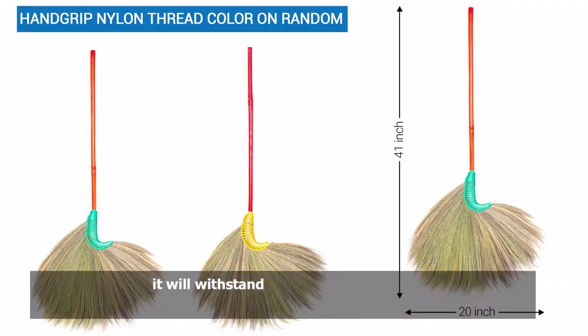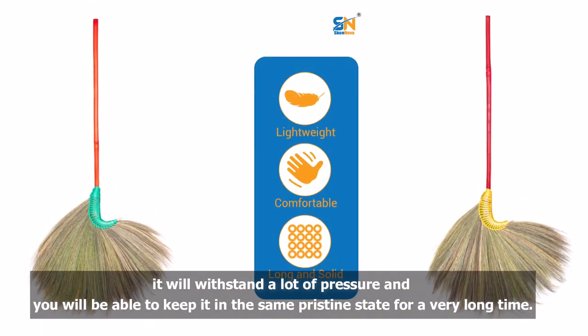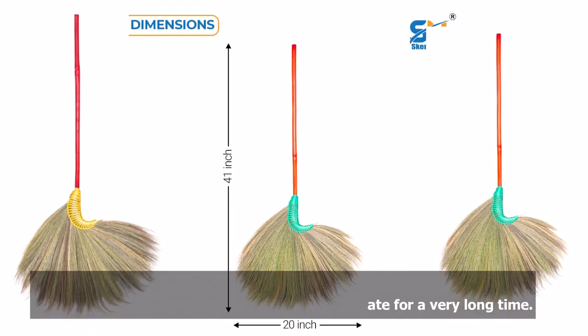It's very durable. It will withstand a lot of pressure, and you will be able to keep it in the same pristine state for a very long time.